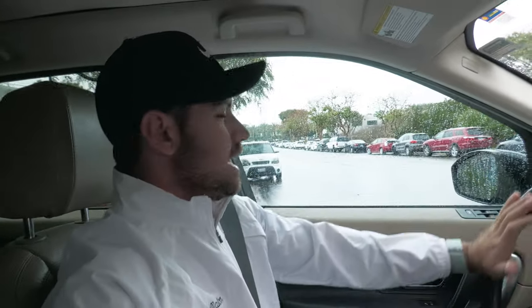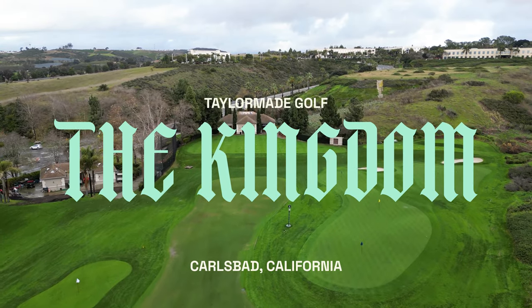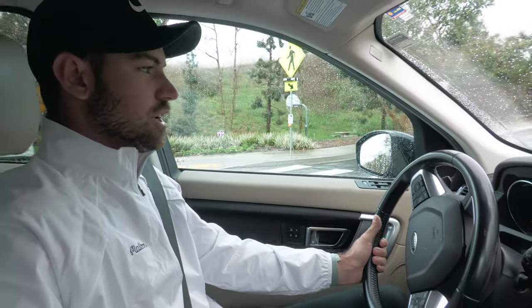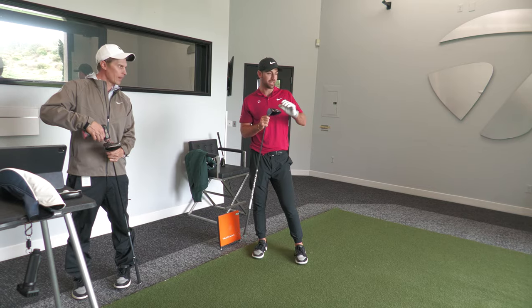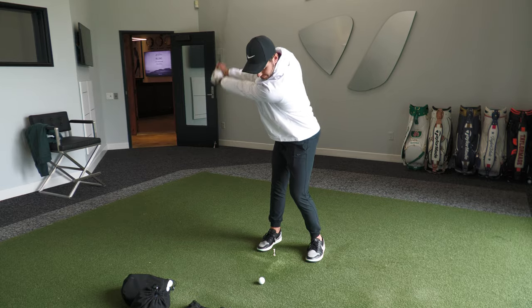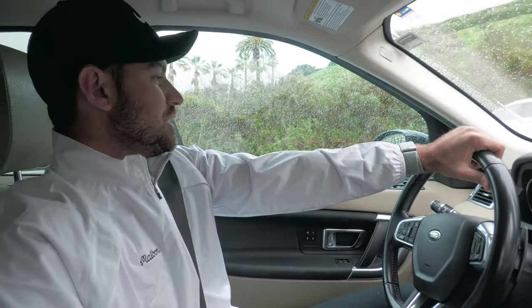Special day today. We are headed to the TaylorMade Kingdom in Carlsbad, California. I haven't been for a while — coming in for a fitting. I'm going to go through the whole bag. The new QI10 drivers have dropped. I've been playing them for a few weeks but I have not been fitted for them yet. It's a very rainy day here in Carlsbad, so I'm probably going to have to hit indoors, which could affect how much I can get done. But either way, I'm sure it'll be insightful and I'm looking forward to it because I need it.